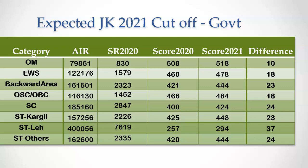For the open merit category, the all India rank cutoff was 79,851. The corresponding state rank was 830 and the NEET score cutoff was 508. When we checked this year's Jammu Kashmir NEET 2021 result, we found the NEET score for state rank 830 to be 518 — an increase of 10 marks. Similarly, we have found cutoffs for all other reservation categories. For OBC, the cutoff will be 484 this year. Overall, we can say that for most reservation categories, the cutoff will increase by around 25 marks this year compared to last year.